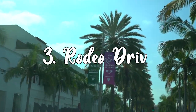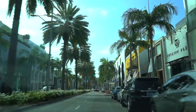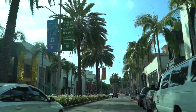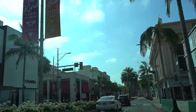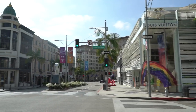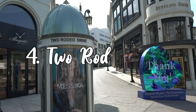Number three is of course Rodeo Drive. I'm sure you've all heard of this place — it's one of the most famous places in the world. Rodeo Drive is one of the most luxurious destinations, with tons of shopping and dining to choose from. Whether you want to take a stroll and window shop or spend all your money at the most expensive stores, it's the place to be when you visit Beverly Hills. It's featured in many movies and TV shows, so definitely take a stroll down Rodeo Drive.